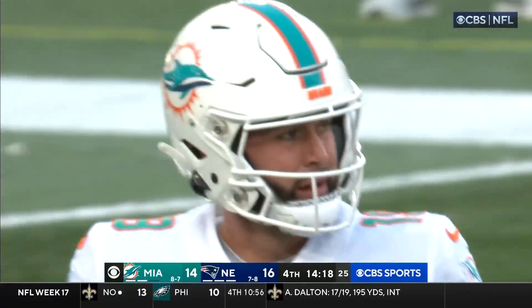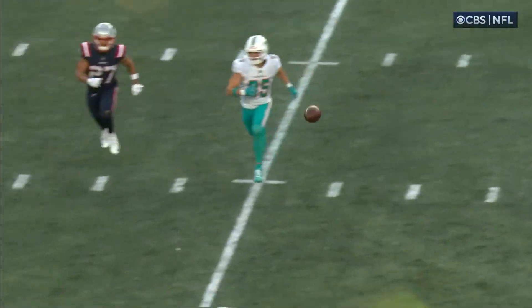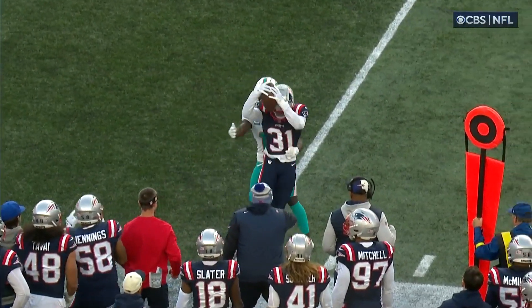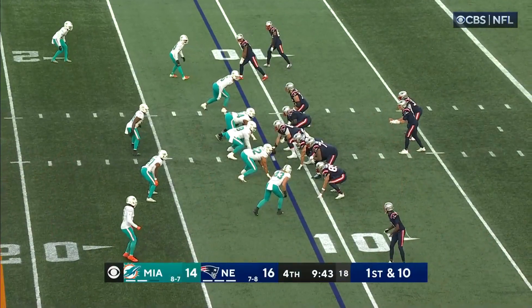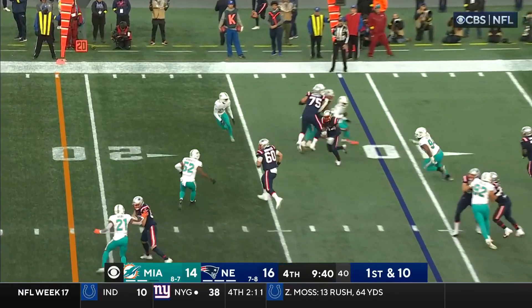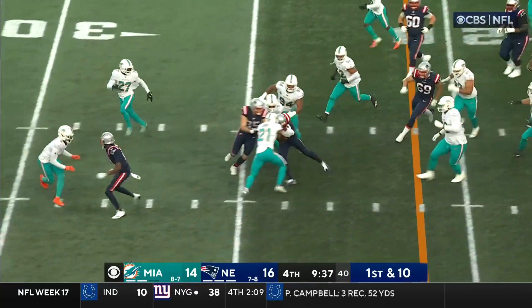It bounced off Tyreek Hill. We saw plenty of that when he was in Kansas City — sometimes the ball would pop off his hands. But that one's thrown well behind him as he's trying to make the play. Meanwhile the Patriots take over first and ten at the 11-yard line. Kendrick Bourne creating after the catch.